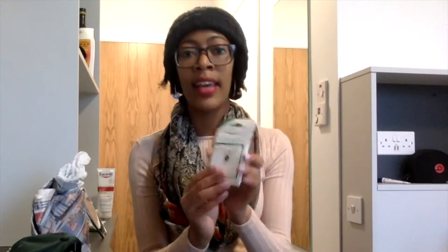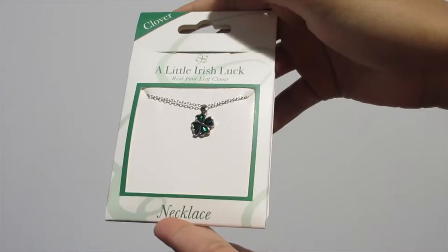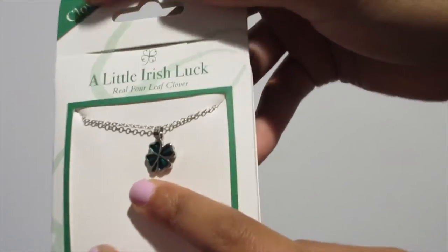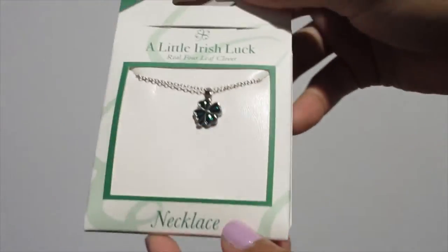Now I'm going to talk about what I got from Carol's Irish Gifts, which is an Irish gift shop here in Dublin. I got some gifts for my family and friends. This one is a real four-leaf clover necklace and it's so cute. I thought that someone would really appreciate this — I'm not going to say more because that'll give it away.